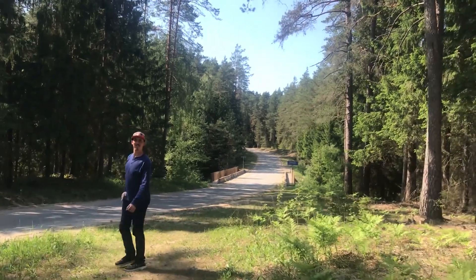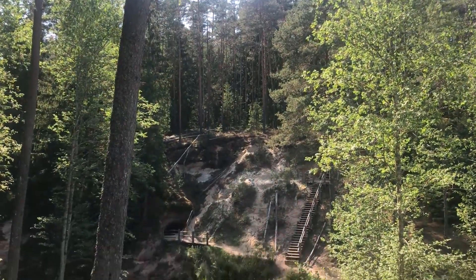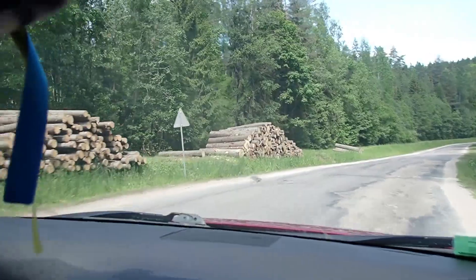Our last stop on the road trip took us back into the forest. We stopped at a clearing where there is a stream and these stairways that lead to a series of caves. There wasn't a whole lot inside of them, but you can walk in them quite a bit, which was cool. At that point it was around dinner time, so we started our drive back into Riga.